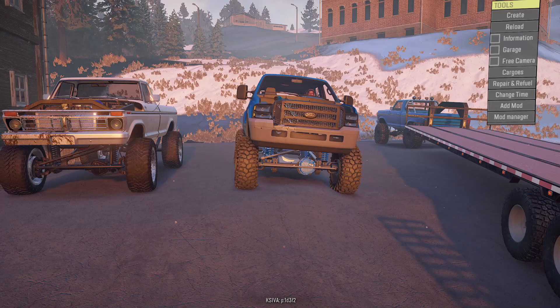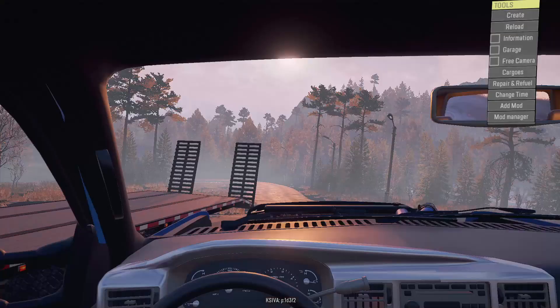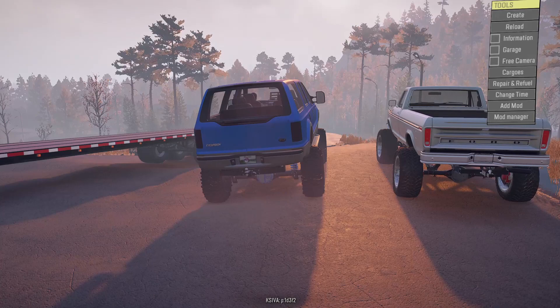Guys, you won't believe this — 14 grand for both. One of the best deals I've ever had. I'm going to give him the 14 grand cash, get these loaded up on the trailer, and take them back to the shop. Then we'll take them for a test drive — actually, hang on.